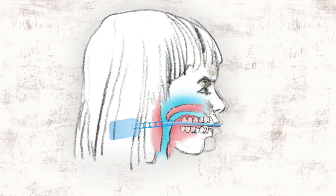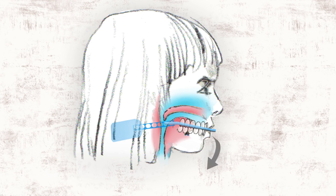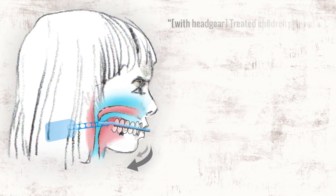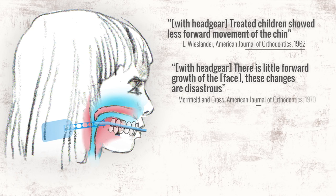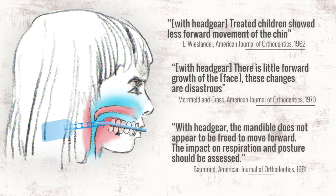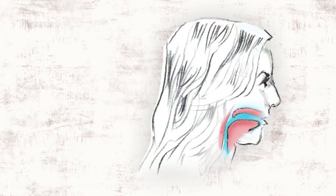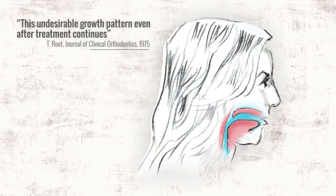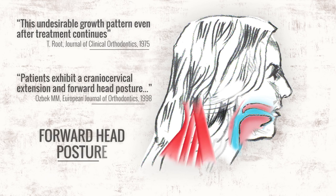Studies have shown that headgear suppresses the growth of both jaws, causing them to grow down and back into the airway, creating a clockwise rotation of the lower third of the face. The industry coined these deformities the headgear effect. The growth changes caused by headgear carry on into adulthood. In order to breathe, she will slouch her head forward to prop open her airway, creating a lifetime of neck and back pain. This is the infamous forward head posture.